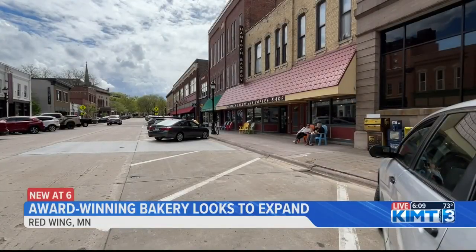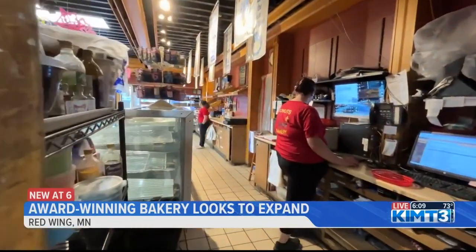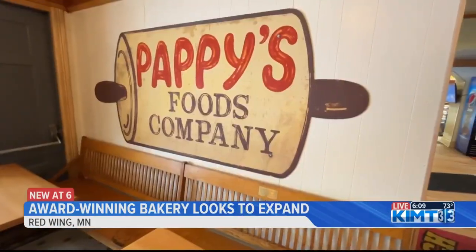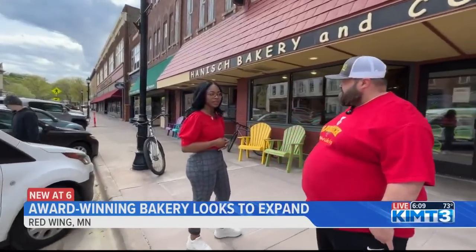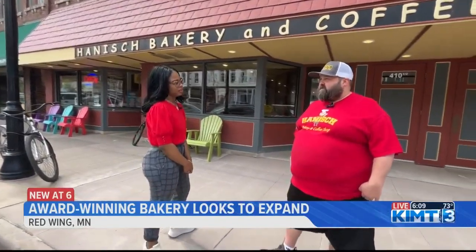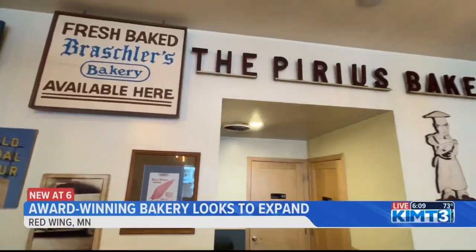Before Bill purchased this building in 2007, this location had been a bakery since the 1920s. There's been bakeries coming in and out of here. Have you guys kept true to any of the recipes? Oh yeah. We make a Swedish limper rye bread, which is from the Purius family. The Purius family actually owned it before the Brasher family, and it was located right around the block.